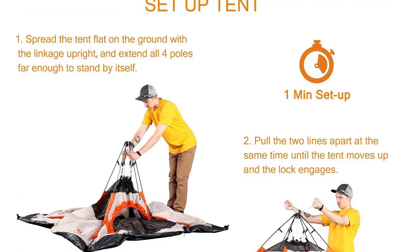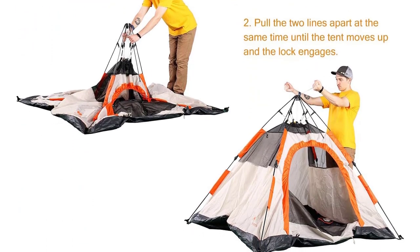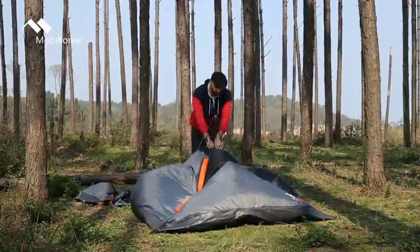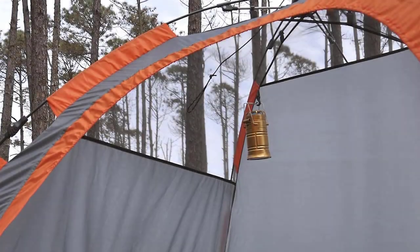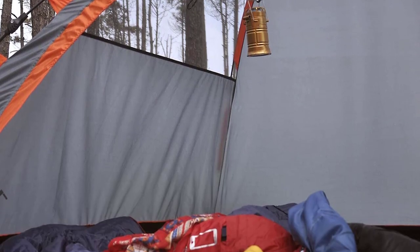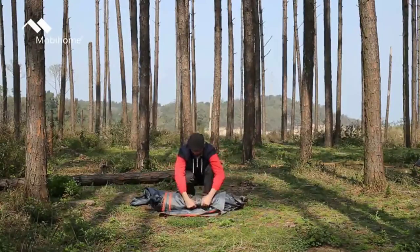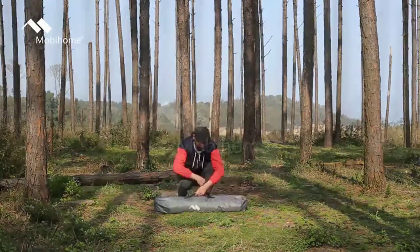Made with high-class 190T polyester fabric and a sturdy PE tent floor, this tent is durable and water-resistant. The fully-taped rainfly and 2-way zippers provide excellent water resistance. Enjoy enhanced ventilation with the big breathable mesh rooftop and windows for fresh air and great views. Mobihome offers a customer-friendly 1-year warranty. Number 8.